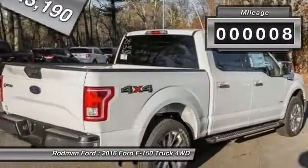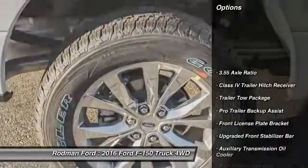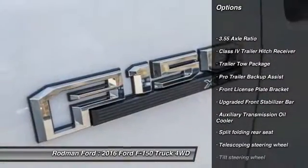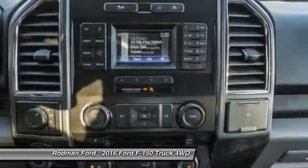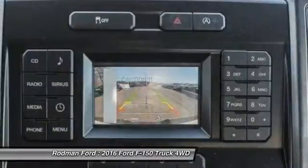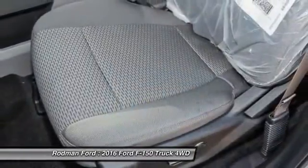This vehicle has less than 100 miles. Here are some of this vehicle's great options: traction control, dual airbags, power steering, air conditioning, front four-wheel disc brakes, electronic stability control, tachometer, tilt steering wheel, towing package, passenger vanity mirror.